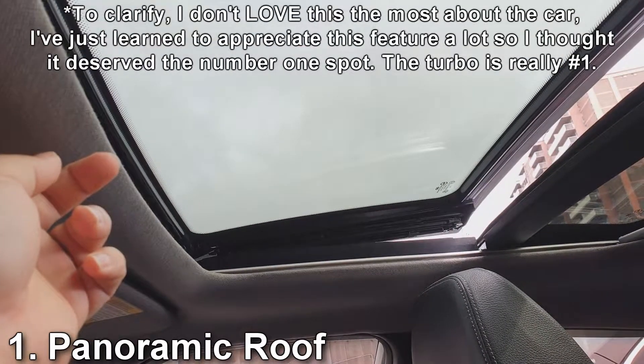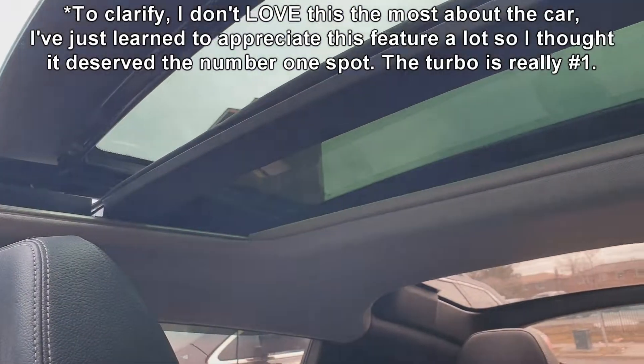Believe it or not, the thing I love most about this car is something I didn't even consider when buying it — and that's the panoramic sunroof. The whole top of the car can pretty much open up all the way to the back seat, giving you a huge open area above your head. It's really great for summer or spring days and almost creates a different type of driving experience — it almost feels like you're in a convertible without losing the benefits of a hard top. I love riding with it wide open on summer days.